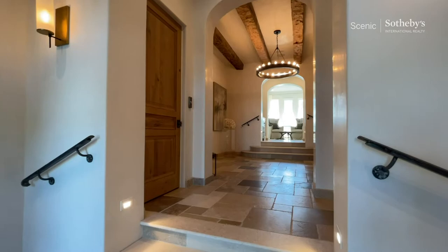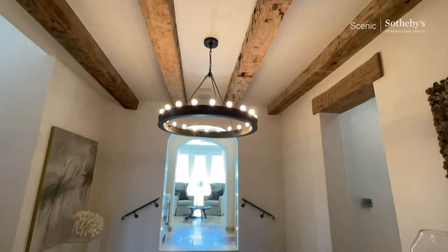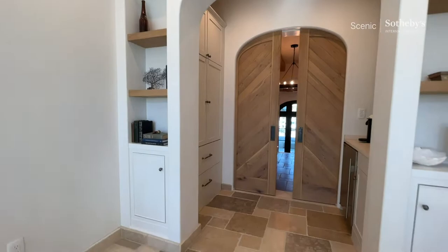As you come in, we've got an elevator that services all three levels. Just gain a sense for this — a true sense of arrival. We've got a morning kitchen along with a sitting room. You have the ability to close this and have a seat and enjoy the privacy.